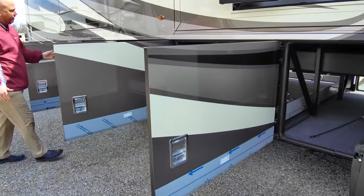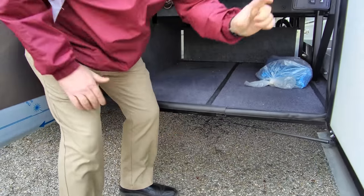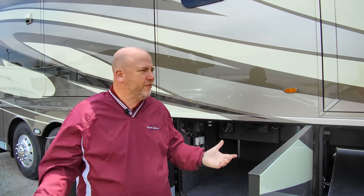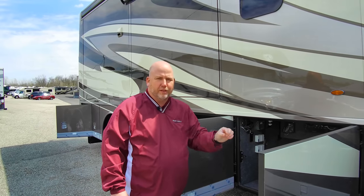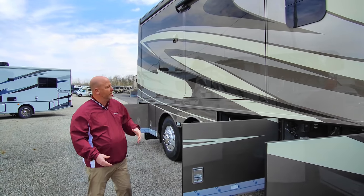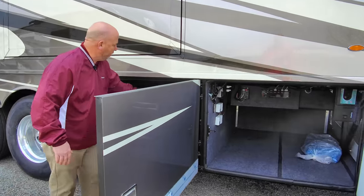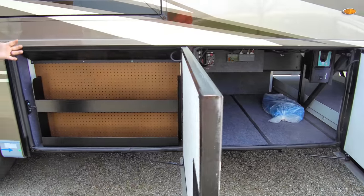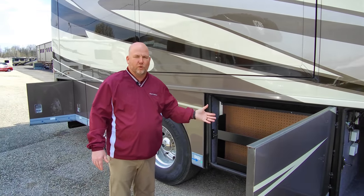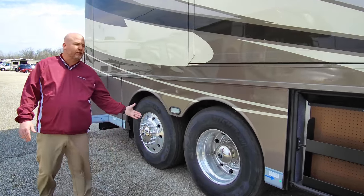The most important thing about Newmar's basement is floor thickness — feel how thick that floor is, full of insulation. Other manufacturers heat the tank area too, but they're still dealing with thinner metal or fiberglass floors. The holding tanks are right behind the pegboard here, and in cold climates it's critical to keep this area well heated. Anywhere there are water lines or tanks in a Newmar, there is heat whenever the heating system is running.